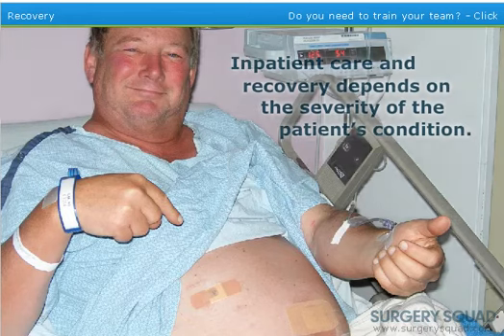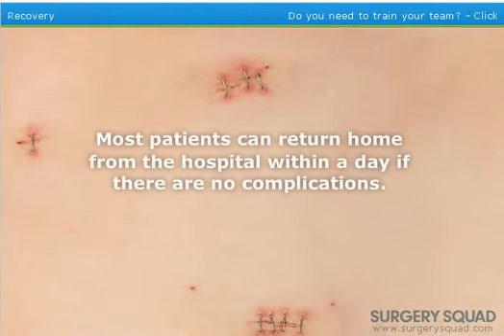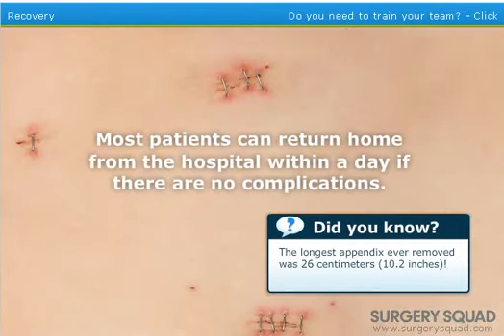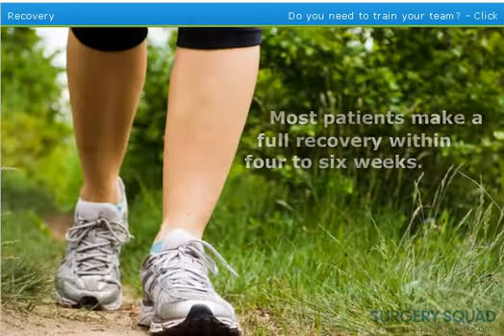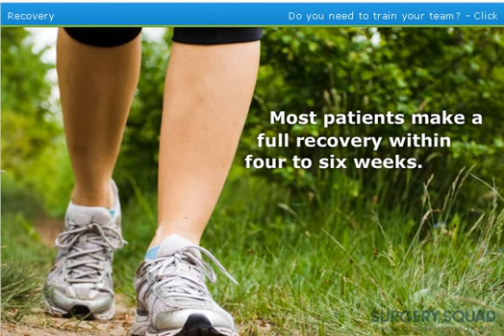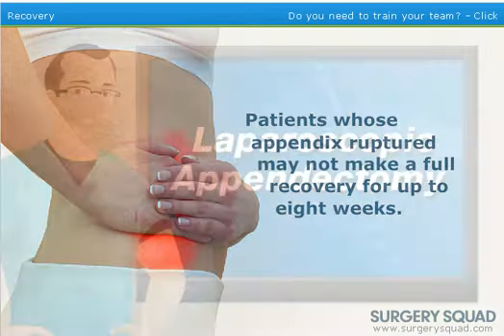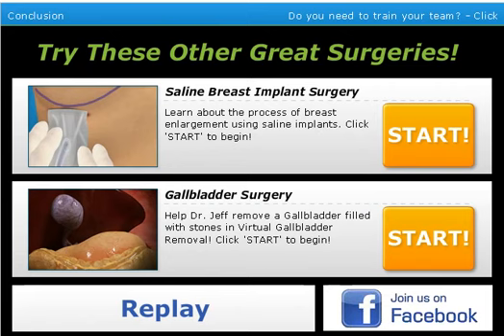Excellent work. The length of inpatient care and the recovery process following an appendectomy usually varies based on the severity of the appendicitis and the person's age. Luckily our patient is relatively young and healthy and we caught her condition early — she should be clear to go home within a day if there are no complications. After being released, it is recommended that she limit her physical activity to help the tissues heal faster, but she will need to walk short distances several times a day to speed up recovery. She should make a full recovery within four to six weeks — had the appendix ruptured, recovery may have taken up to eight weeks. And that's an appendectomy — I'll see you guys on Monday, have a good weekend!